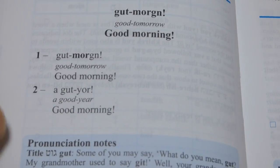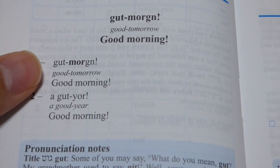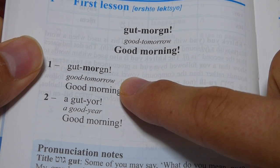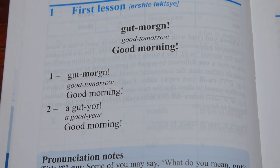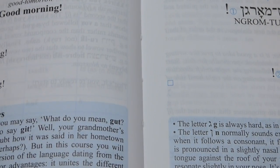And the other nice thing, as you can see here in the first lesson — it's a very, very short lesson — they put 'gut morgen' on top, then 'good tomorrow, good morning.' So they give you a direct translation and then the colloquial translation. And yeah, that's one of the great things about this book.